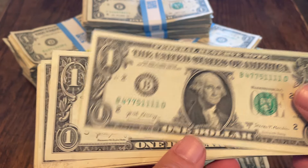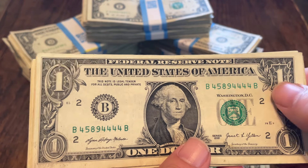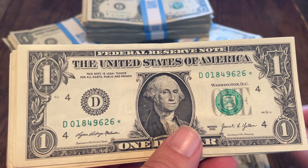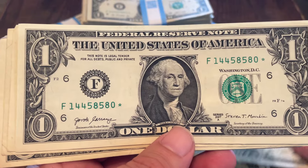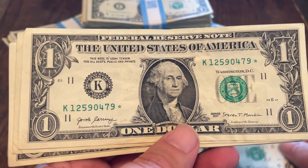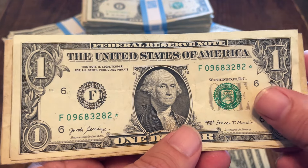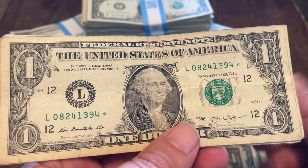Quads — this is quad ones. Quad twos with a fifth. Quad fours with a fifth. This has five threes, and some stars. 2021 star — always checking to make sure they're not filled. 2017 crisp star note. 2017 crisp note as well. Another 2017 star. Another 2017 star. 2017. 2013.